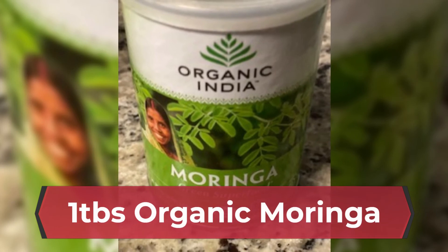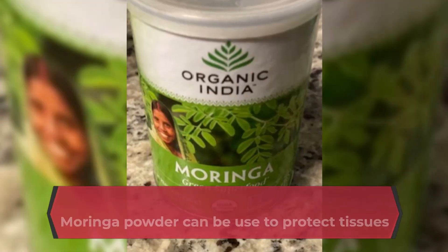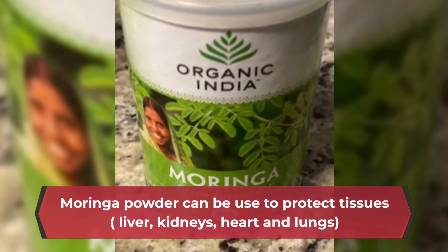1 tablespoon organic moringa. Moringa powder can be used to protect tissues, liver, kidneys, heart and lungs.